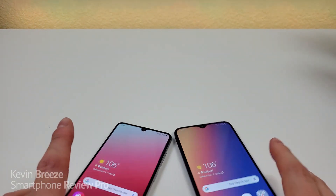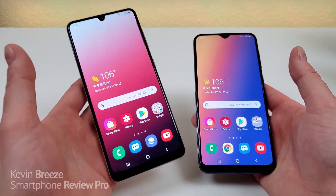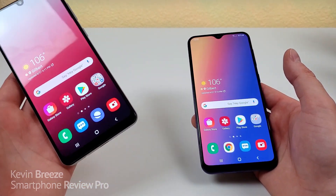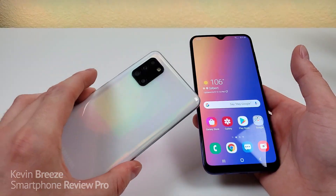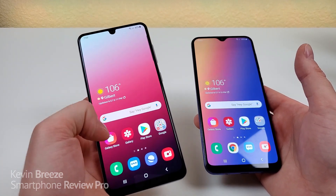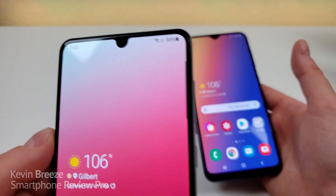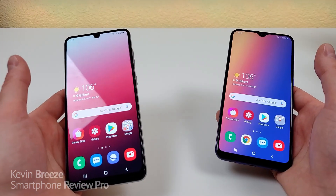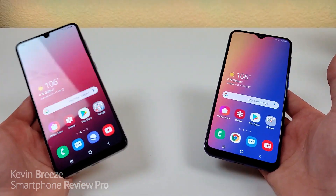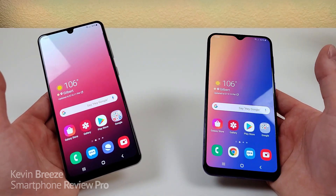In conclusion, the A31 is the better phone in every way — there's really nothing about the A31 that makes it a downgrade from the A30s. We're getting a bigger battery, twice the internal storage, better cameras, an arguably better processor, and a better display. I also like the more squared-off corners on the A31 compared to the A30s, though that's a personal preference. So yes, everything with the A31 is better compared to the A30s. But the real question is: how much better, and is it worth paying the premium?